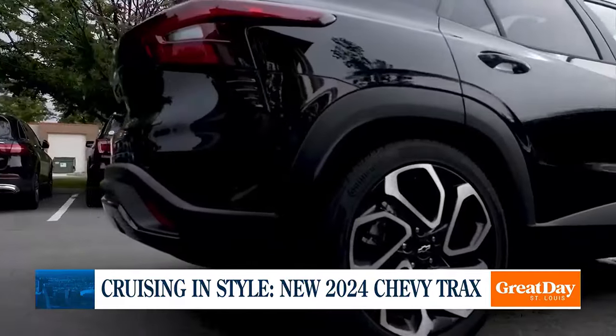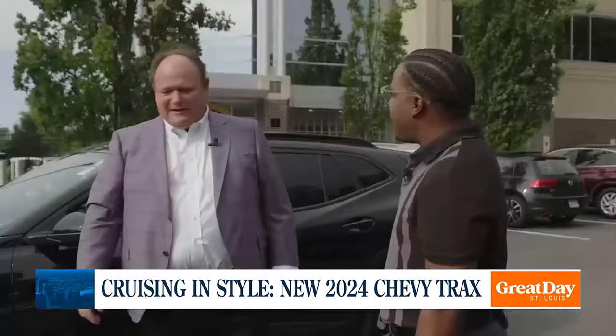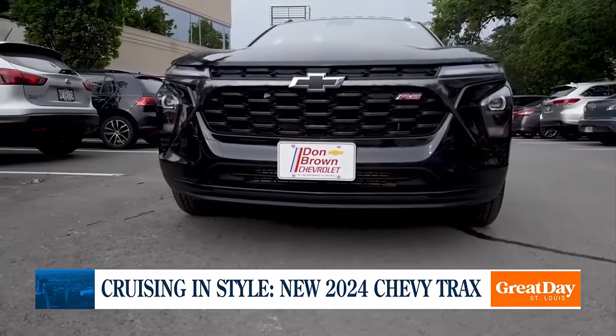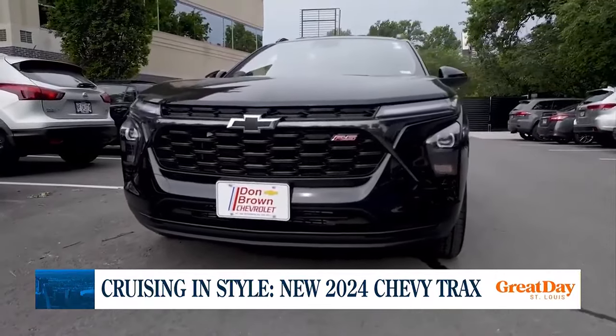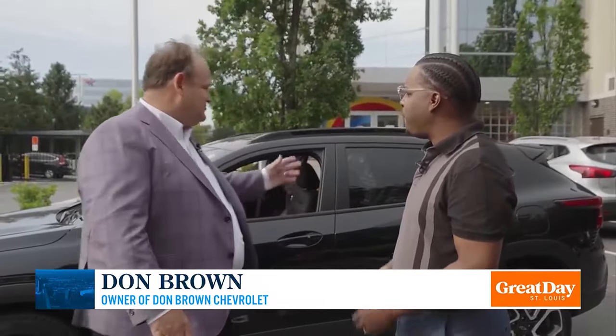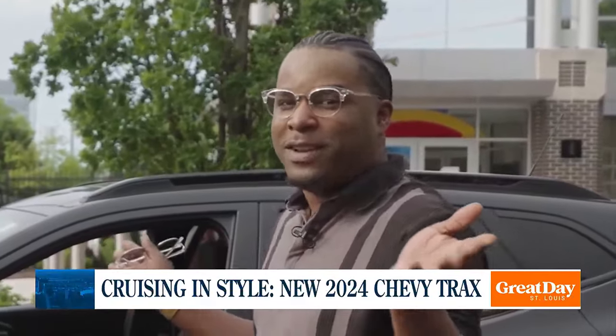Tell me about this. This is a Trax, right? This is a 2024 Chevy Trax — probably our most popular seller right now. It's got about anything you'd want on it: power windows, power locks, all the standard features, tilt, cruise, all the safety features. It starts at under $22,000 — $21,500. I'm ready to drive. You ready to take a drive? Let's go for a drive.